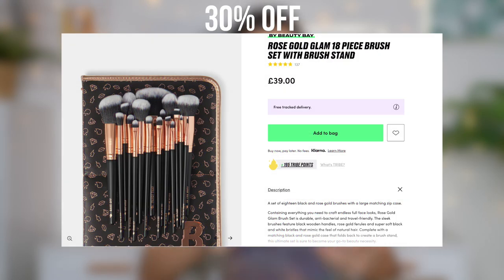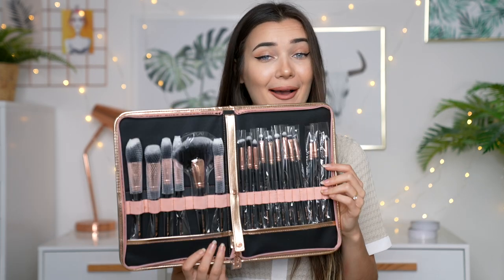The next product is the Beauty Bay Rose Gold Glam 18-piece Brush Set with Brush Stand. The packaging is absolutely everything. I love the fact that it's 100% cruelty-free and vegan. I always need new brushes. Oh my god, it's like a little book with a zipper. Look at that — I'm in brush heaven. There's literally a brush for everything. I'm sorted for life. On the right side we've got all the big brushes, and on the left we have all the eye brushes. I've been needing some new flat eye brushes. I love the case — it's really great for traveling.